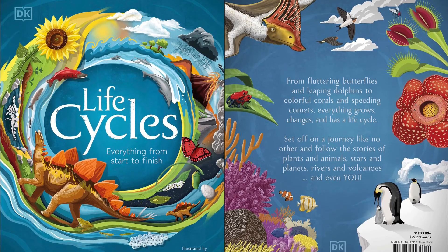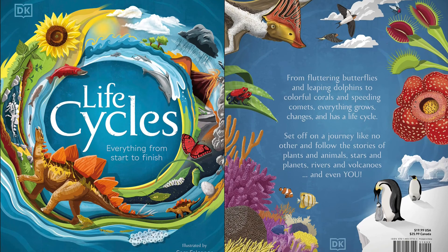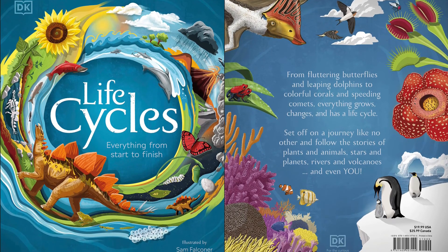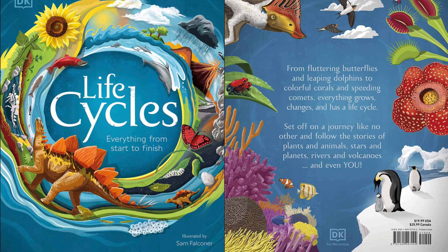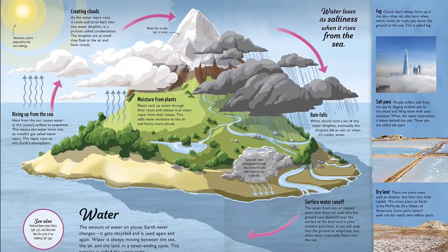This stunning illustrated children's book takes an innovative look at the circle of life, including animals, dinosaurs, stars, volcanoes, and even you. Everything has a beginning and an end, but what happens in between?